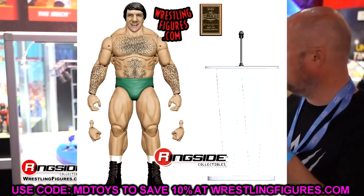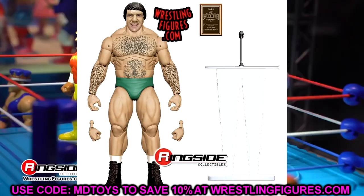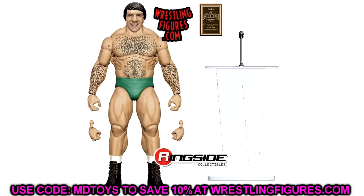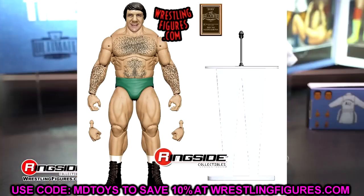Elite Series 110 also includes Bruno Sammartino. We've pretty much seen this figure already since there's a Greatest Hits Legends version — warehouses full of them apparently. They moved him out of that set and plugged him into Elite 110. It's a solid figure with a repaint gear that looks nice. I love the plaque and the podium, which people have used very creatively. So Bruno Sammartino is confirmed for Elite Series 110.